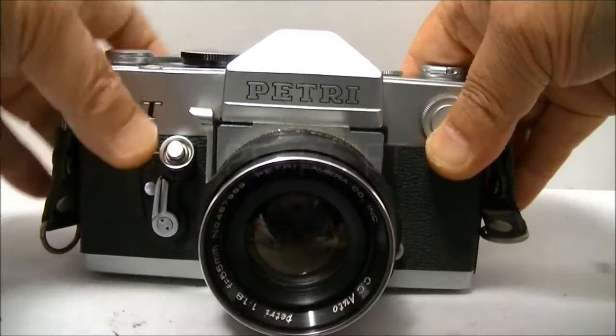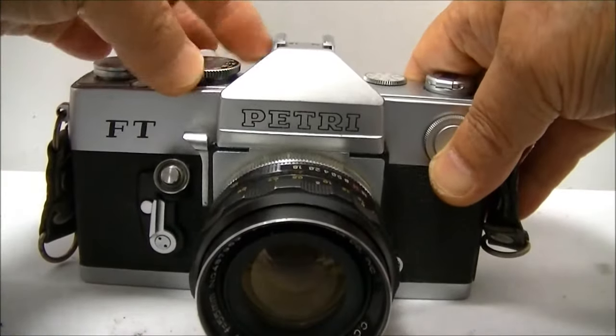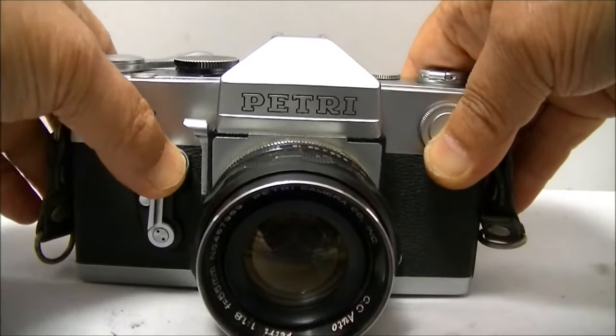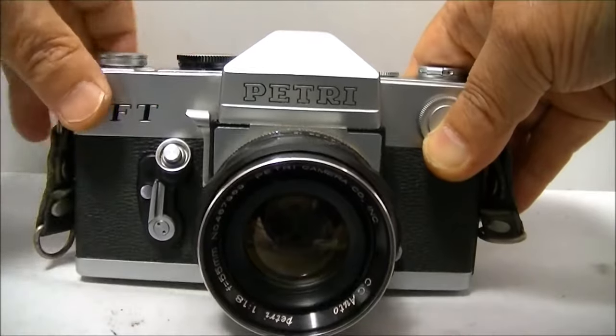Now we're stepping into the future with some SLR designs. The first is the Petrie FT — and you only thought Petrie made dishes. If you want an SLR camera for less than the cost of a case of soda, the Petrie FT is one of your only options. Petrie was always a step or two behind the competition, which probably explains why they're not a company anymore. In terms of features, it's a bog-standard SLR with a built-in light meter. Looking at prices on eBay, you could have this camera or three tacos from Taco Bell.